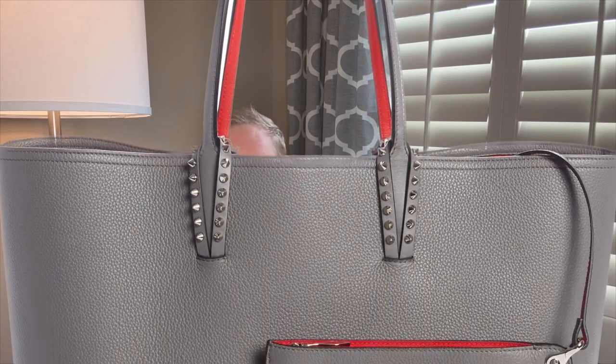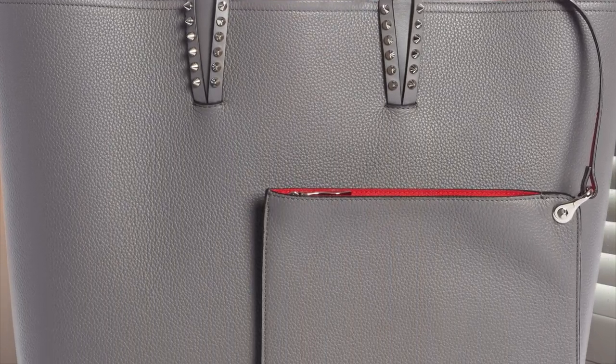Would I buy another Louboutin Cabata? Yes. I really want the small East-West Cabata in gray — Yota Style has it and I want it in the small size. I don't know if they made it in the small, but I think they did. If that one ever comes available, I am purchasing it, no questions asked.